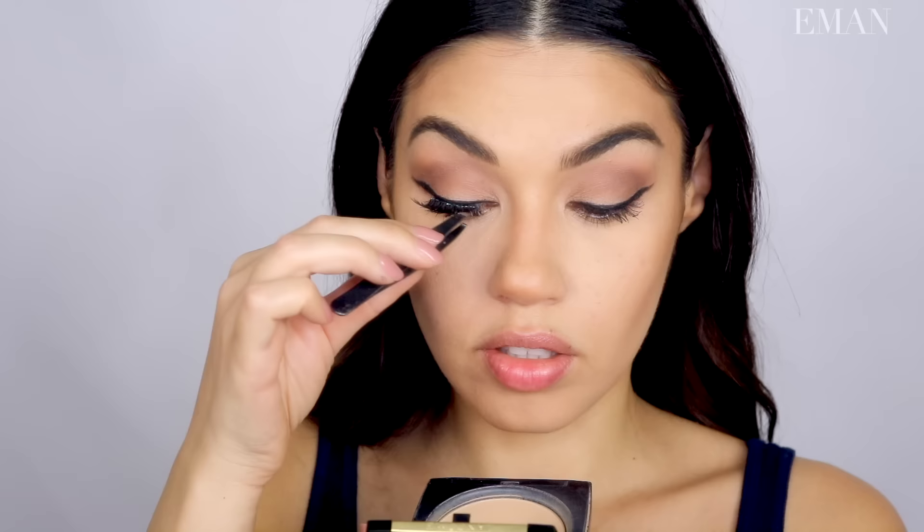For lashes I'm using the Ardell Demi Wispies. I picked these for this look because I wanted something still a bit natural but with that curve — short on the inner corner and long on the outer corner. That's my favorite lash shape. It actually makes a huge difference and totally changes the shape of your eye depending on the style of falsies. Falsies that are the same length all the way across make your eyes look rounder. I want my eyes to look more oval for this look, which looks really pretty with a cat eyeliner.